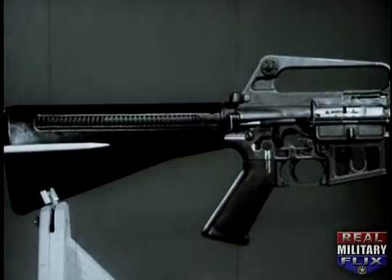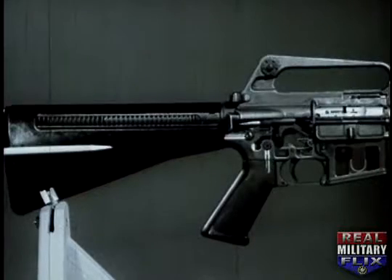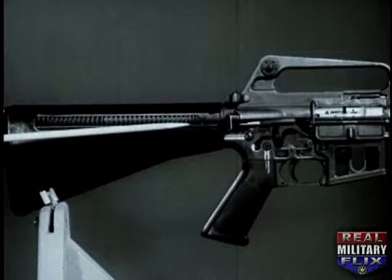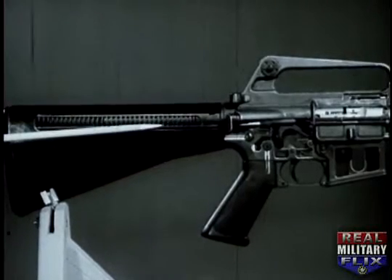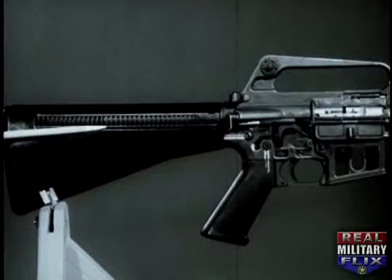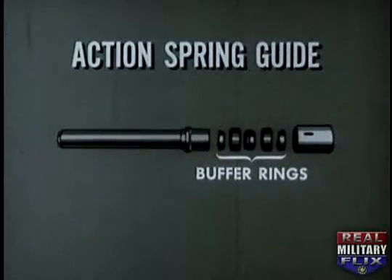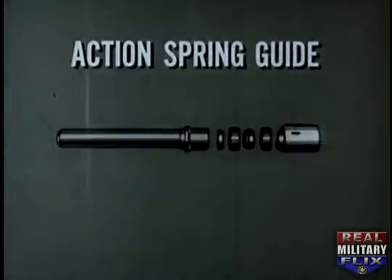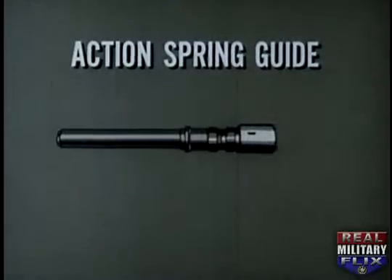The stock of the rifle is composed of a durable synthetic material of high impact strength. It contains the recoil mechanism consisting of the action spring guide and action spring. A portion of the recoil is absorbed by buffer rings located on the action spring guide. During recoil, the outer rings are forced to ride over the inner rings.